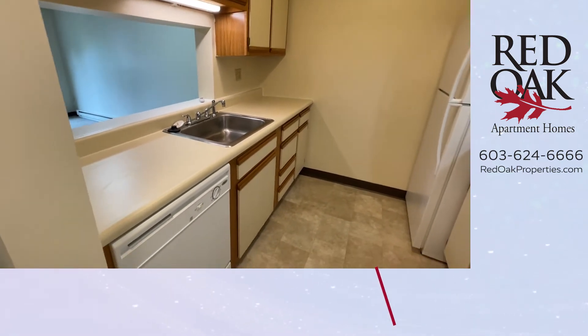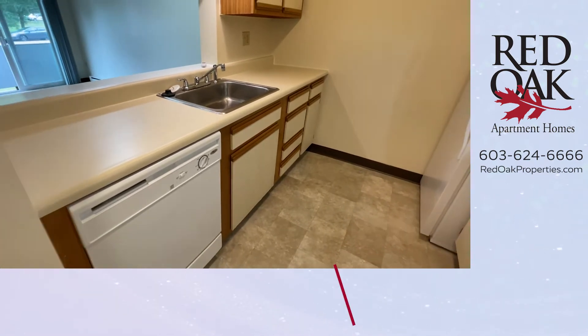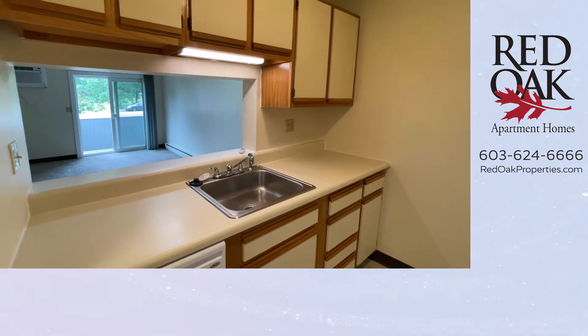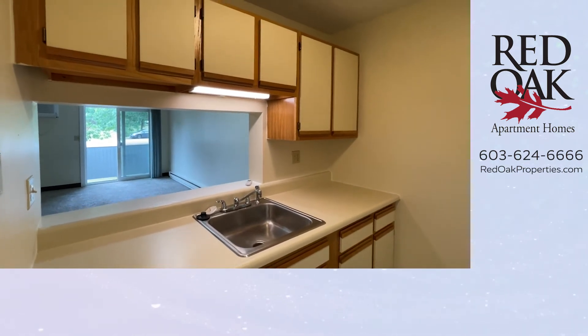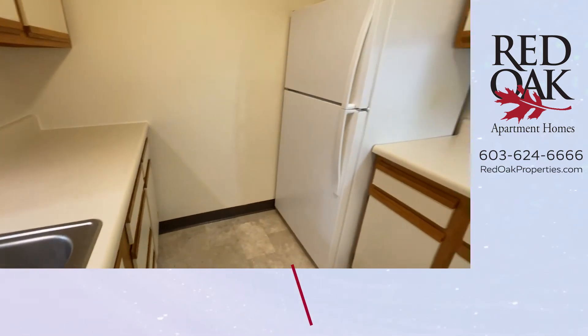We're currently taking a look at your galley-style kitchen, which is fully appliance. You can see your dishwasher there, stainless steel sink with disposal, great task lighting, lots and lots of cupboard space, and vinyl-style flooring.